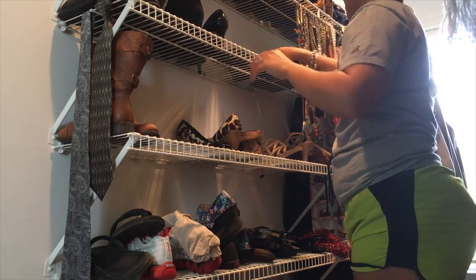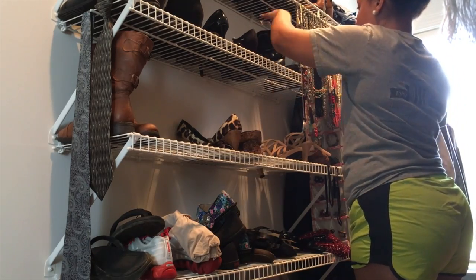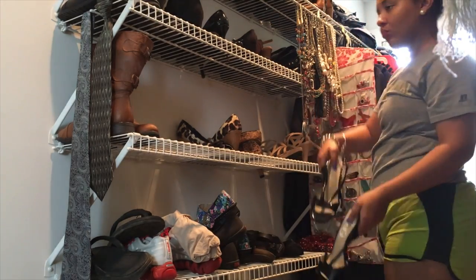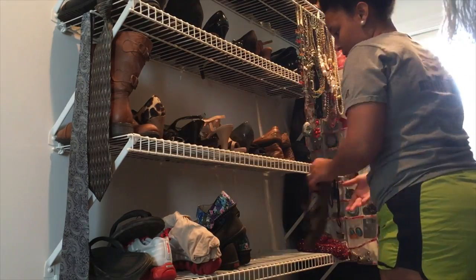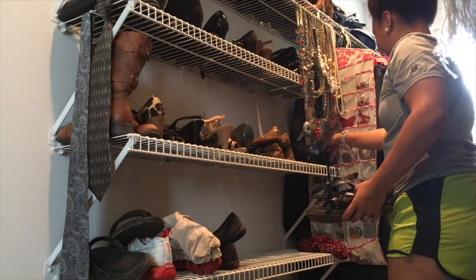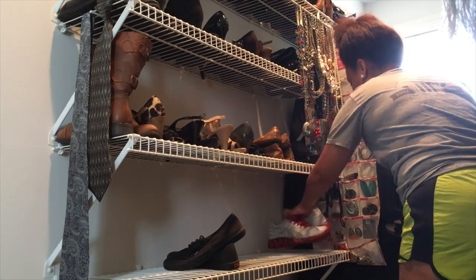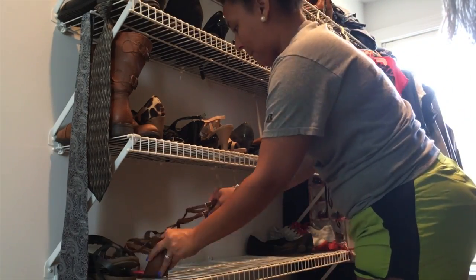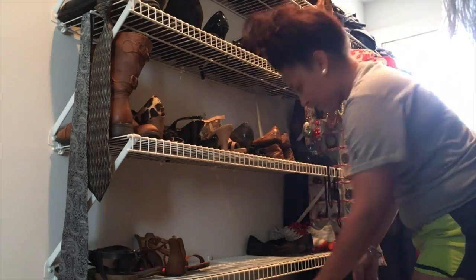On my side of the closet, I like things to be color coordinated. Most of my shoes aren't perfectly color coordinated, but I like to keep all the blacks and browns together. Another tip for storing shoes: I turn mine opposite ways — it makes it a lot more spacious and you can get more pairs of shoes next to each other.